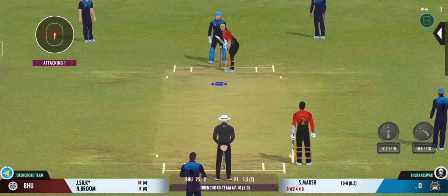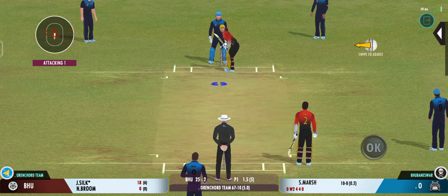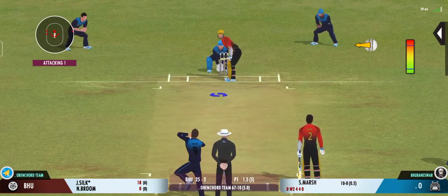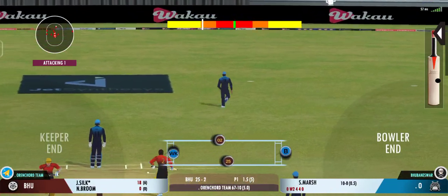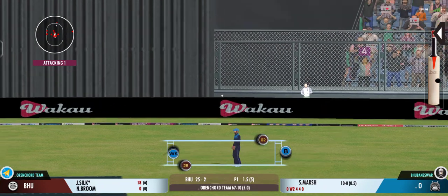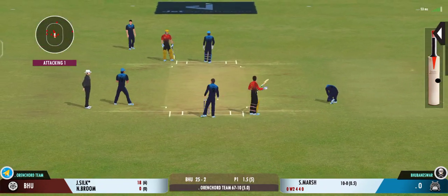Batsman losing his concentration there. He didn't get any timing on that one. He really had to reach for the ball to collect it.